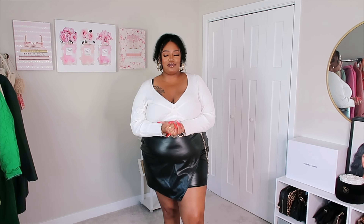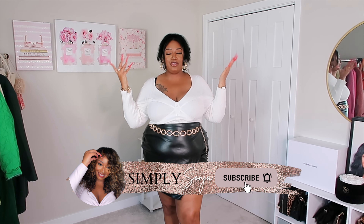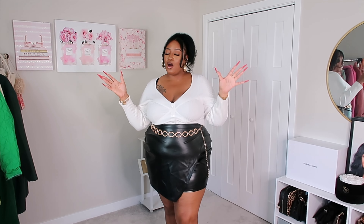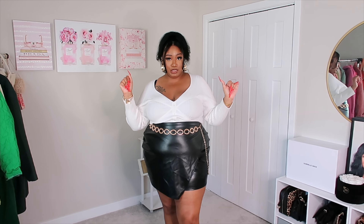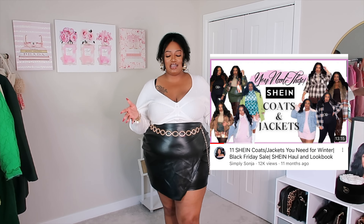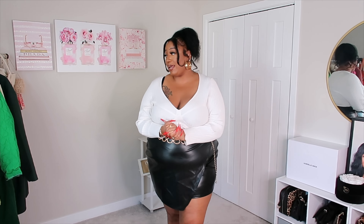What's up beauties, welcome back to another plus size try-on haul right here on my channel. I'm Sonia, and you are tuned into yet another SHEIN try-on haul. Specifically, we are doing a coats and jackets haul for the fall and winter. I did one of these videos last year and y'all loved it, so I decided to partner with SHEIN again.